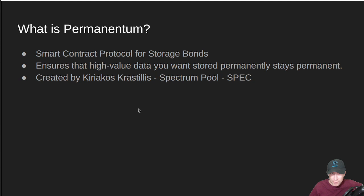So what is Permanentum? It's a smart contract protocol for storage bonds, and the idea is that it ensures your high-value data that you want stored permanently stays permanent. Things like IPFS can become unpinned and Filecoin can also become lost. So anything you want stored permanently, this ensures it stays permanent by putting some money in a storage bond, ensuring that the people implementing those storage bonds on the other end of the agreement keep those files persistent.